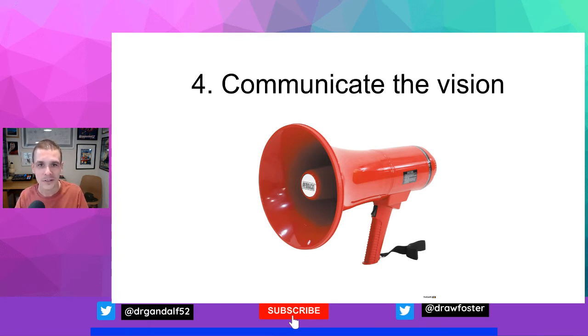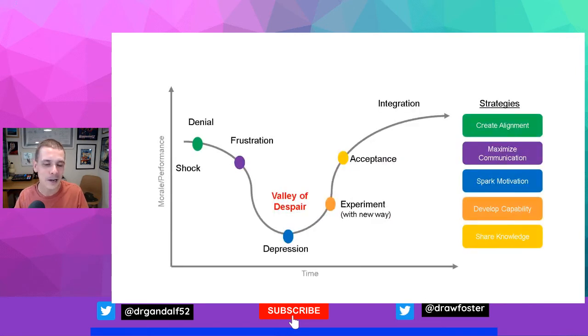Be prepared for a variety of responses from people, including negative reactions. Another useful tool to think about here is where people are in their acceptance of change — this is the Kubler-Ross change curve.